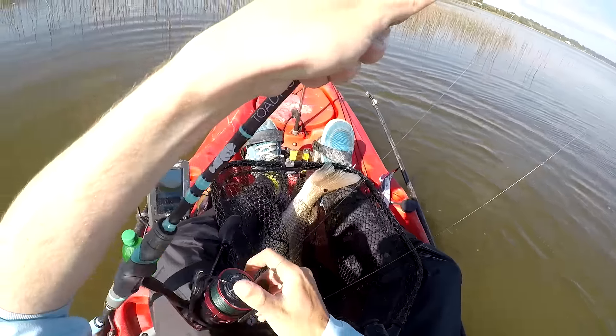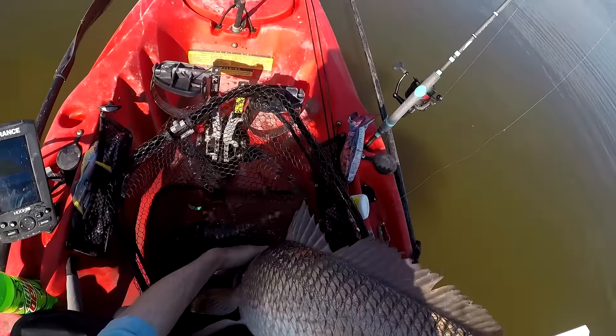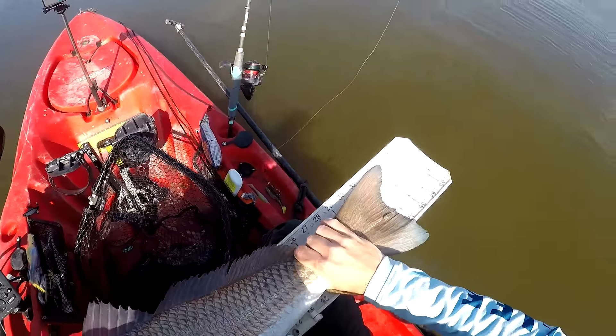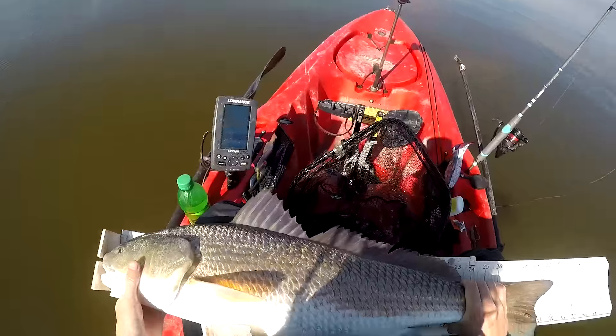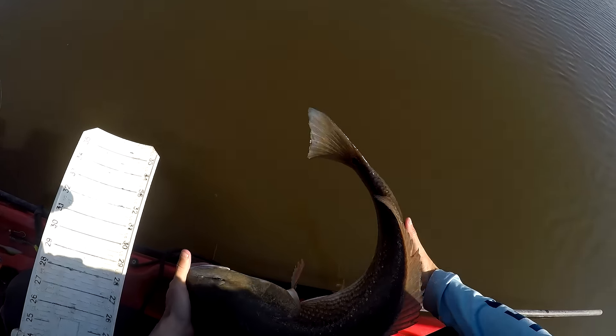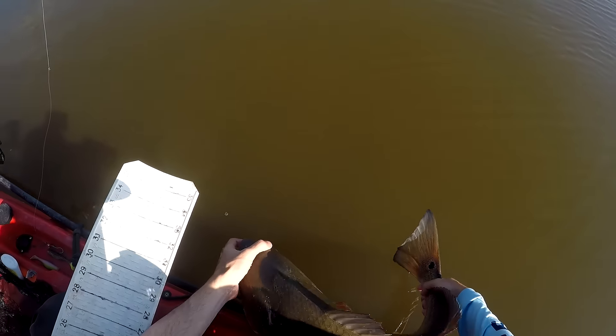Another one close to 30 inches — another monster shallow water redfish. I don't think he's going to be quite as big as the last one, but he measured 30 inches. Time for the release. That's two fish over 30 inches.